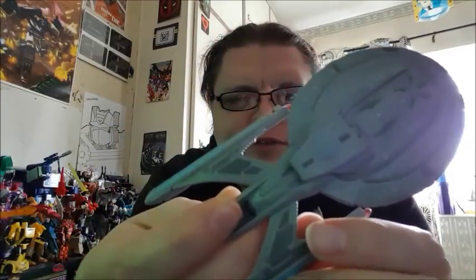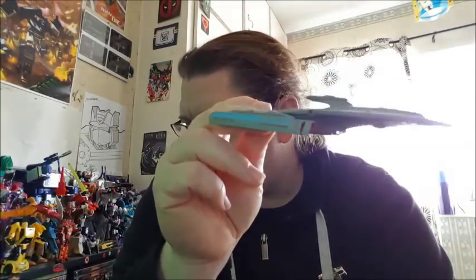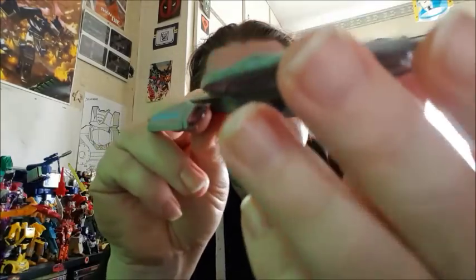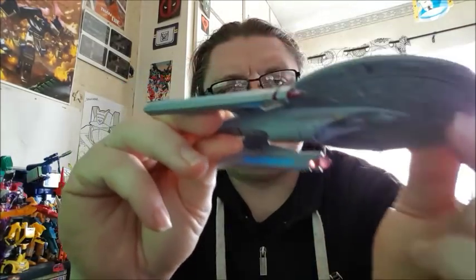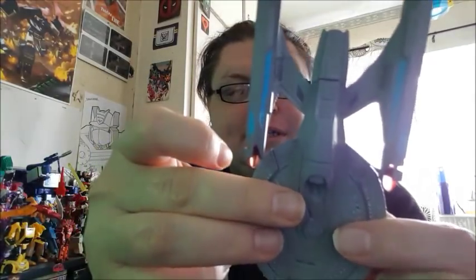One issue I do have with it is that the nacelles are not clear plastic — that is a crying shame, it really is. I mean, they've even got it on Wolf 359 ships and even on the Enterprise-C, but not this one. Disappointing. Though there is clear plastic in the buzzard collectors and in the impulse engines, which is really cool.